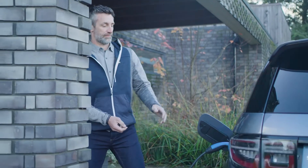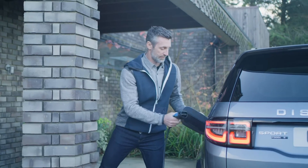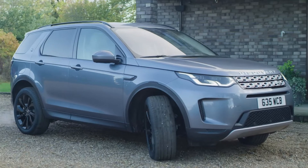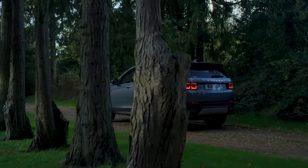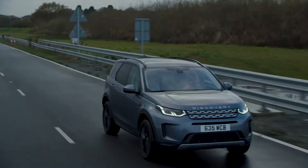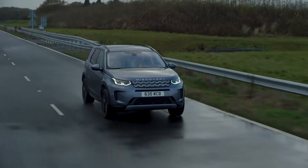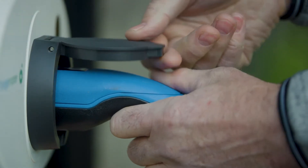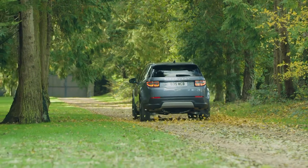Recently launched is the plug-in hybrid model, which offers improved fuel efficiency by combining a petrol engine with an electric motor. This provides punchy, zero-emission driving around cities, and no concerns about range on longer journeys. You simply drive it as you would a petrol car, and plug it in when you come home. The car will automatically switch between electric and petrol propulsion.